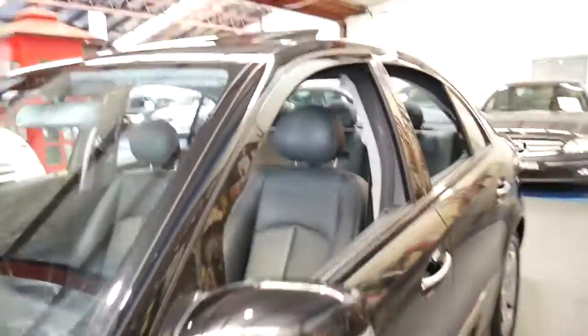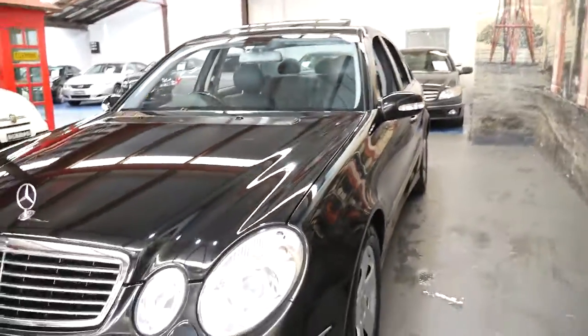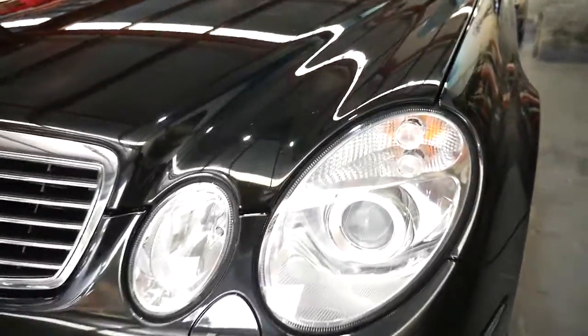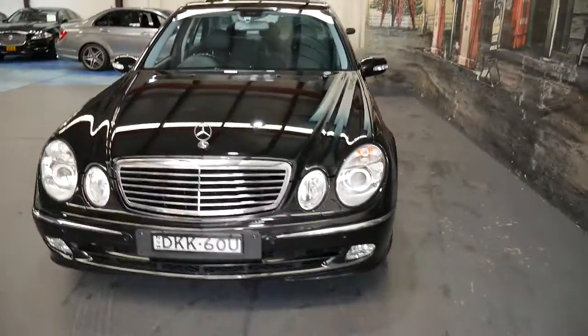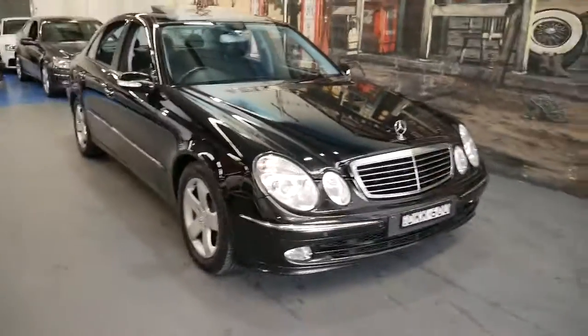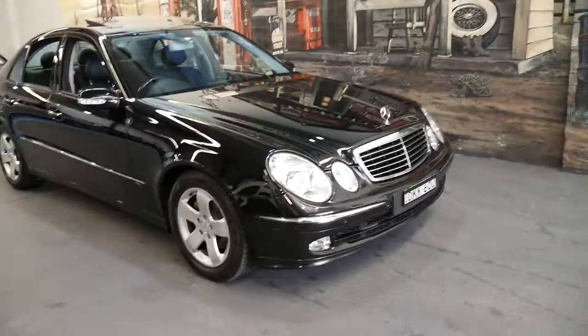I don't think you'll find many other E320s from 2004 with under a hundred thousand kilometres. I have driven it and it drives perfectly as you would expect. We have times where we have five or six Mercedes E-classes in stock and they all sell.